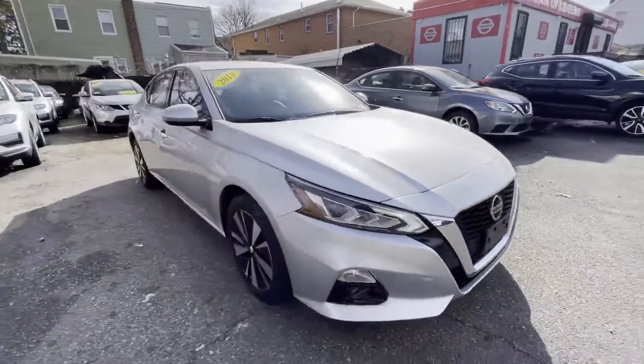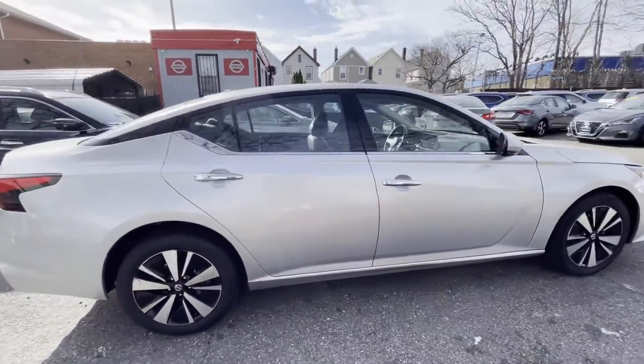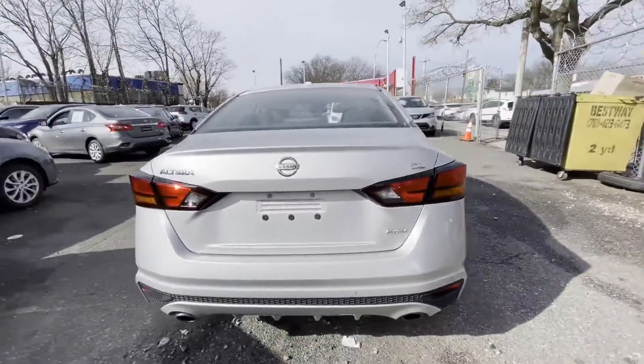2019 Nissan Altima. With less than 17,000 miles on the odometer, this sedan combines safety and comfort with style and performance.